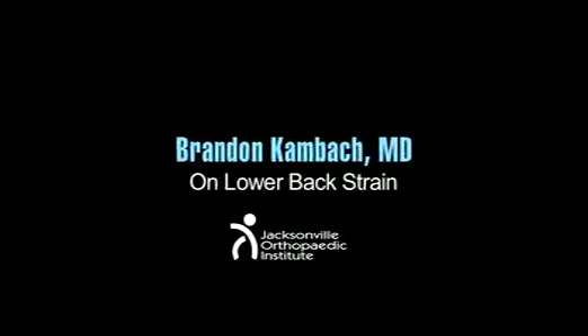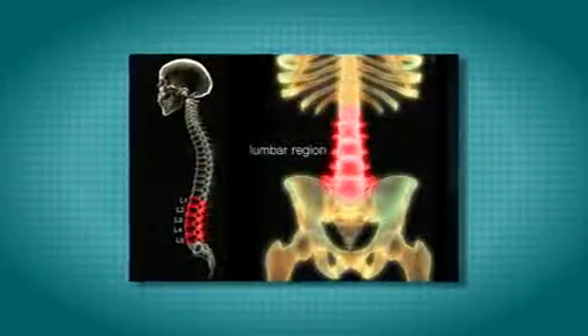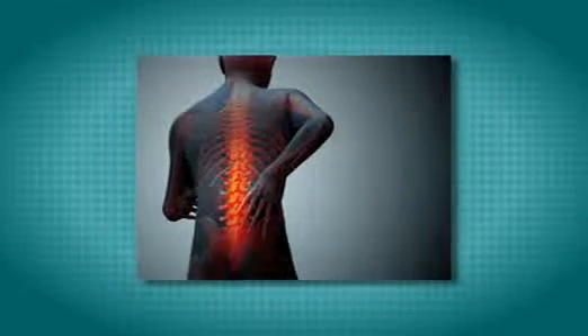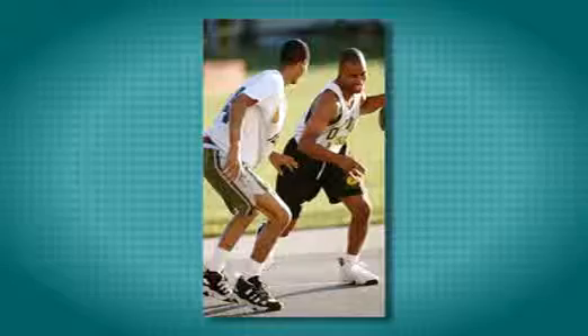The back, or the lumbar spine, which most people refer to as the lower back area, is made up of multiple bones but also a complex orientation of muscles and ligaments to support that structure. Most everyone will have some sort of lower back injury at some point in their life, and most of the weekend type injuries you would encounter are going to be related to a lower back strain, a muscular type injury.